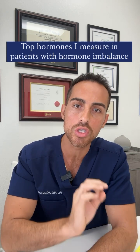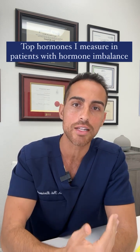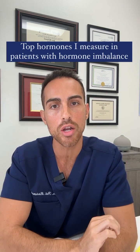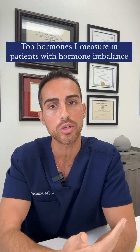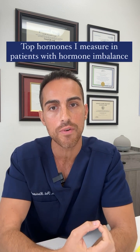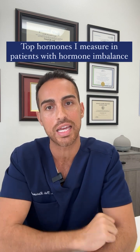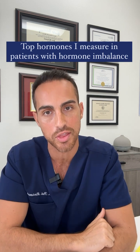I like doing this through saliva because it allows me to track the patient's cortisol levels throughout the day. Next is a full thyroid panel — not only looking at TSH but also looking at free T3, free T4, as well as thyroid antibodies and reverse T3, to get a complete picture of what's going on in the thyroid.